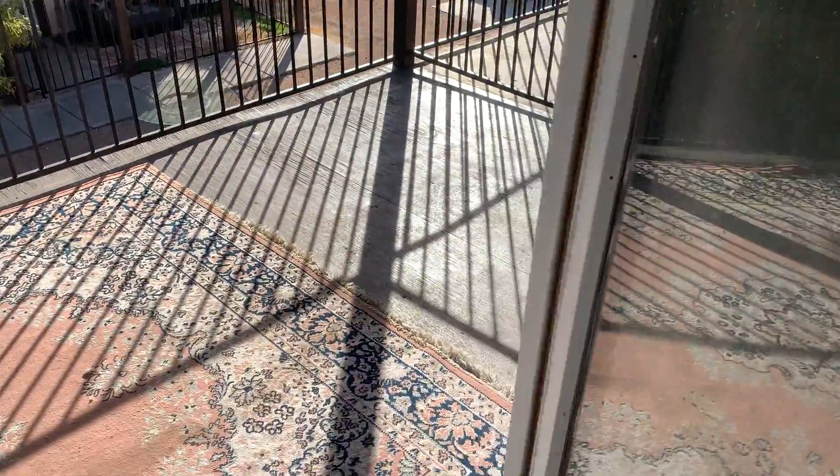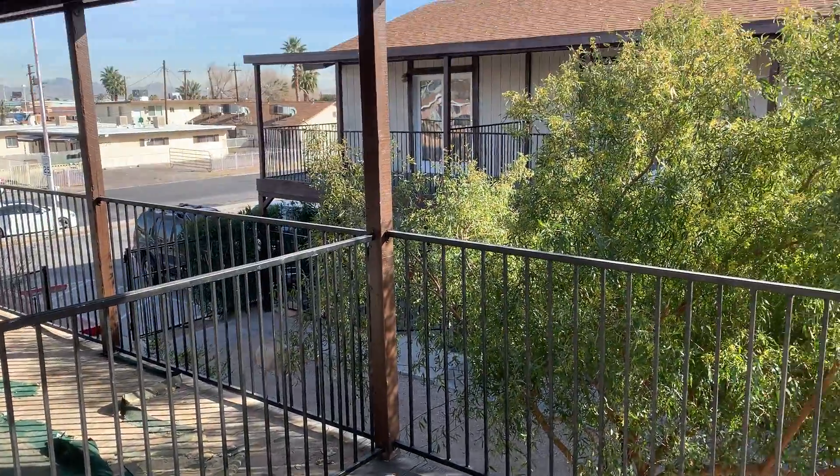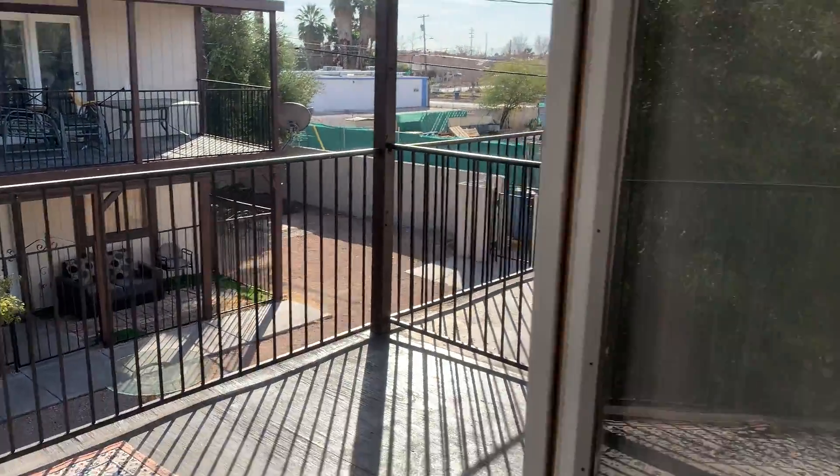The unit also has a balcony, as all of these do here. This one's got nice, nice places set upstairs.